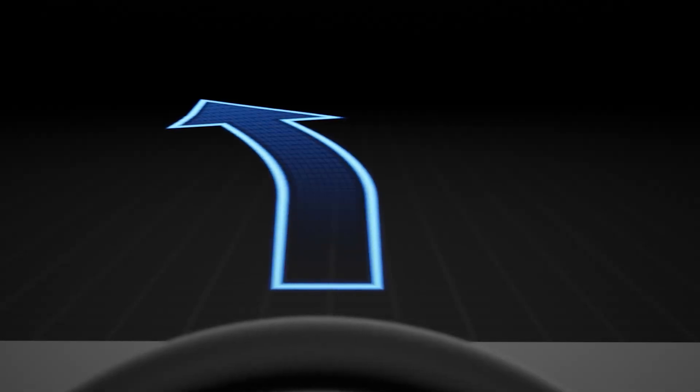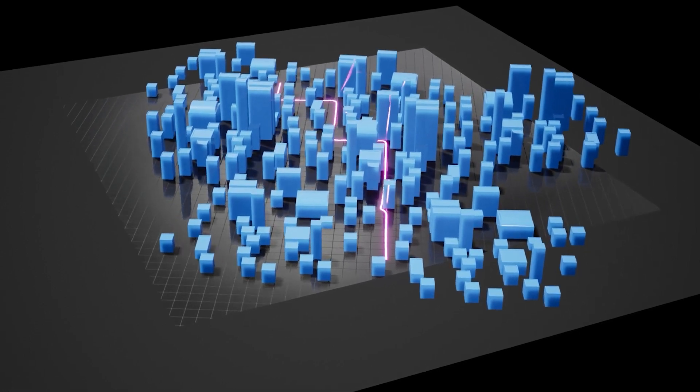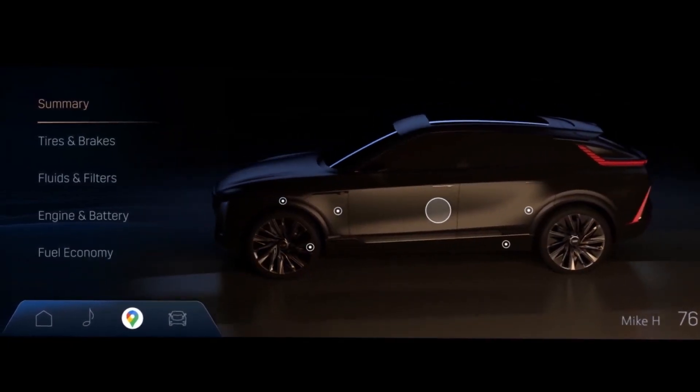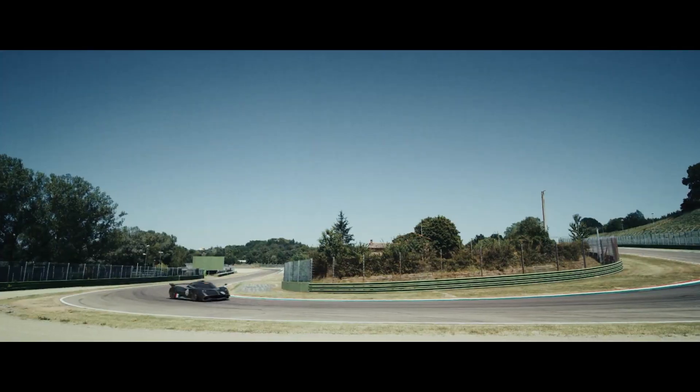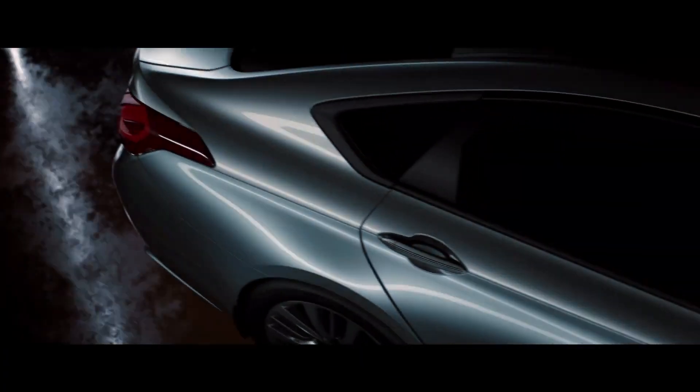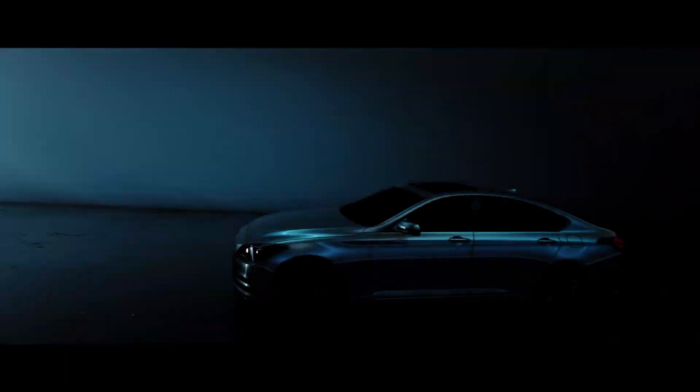Judges for the competition will come from some of the world's most popular car brands and vote to crown the winner. What are these judges looking for in an HMI design? We want to see an HMI that augments that feeling of excitement and adrenaline from a sports car, or for a luxurious car, that feeling of confidence and comfort.